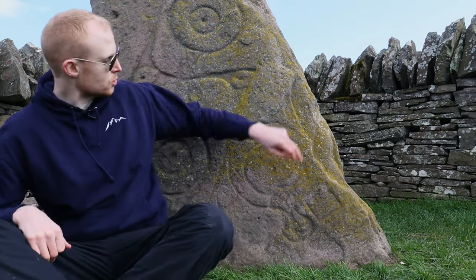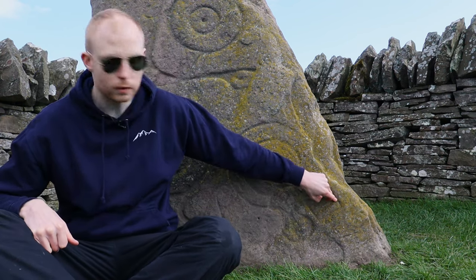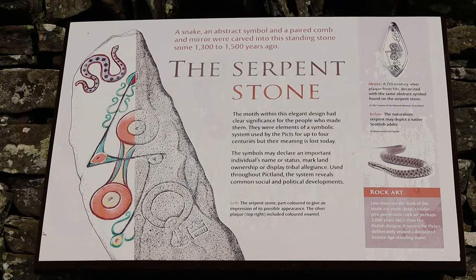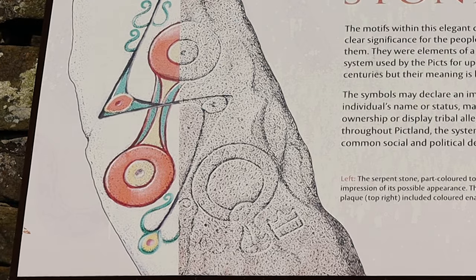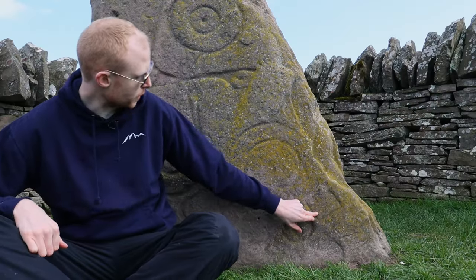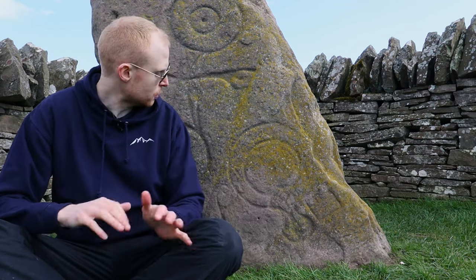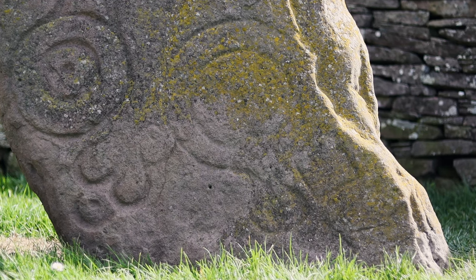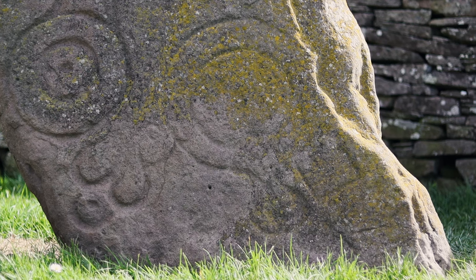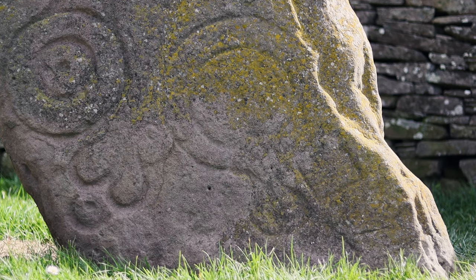The third symbol is a mirror and comb at the bottom of the stone. You can see the mirror, its handle, and then the comb. There's a good drawing on the plaque that gives a clear rendition. It's still quite intricately preserved to this day. The mirror and comb symbol may simply reflect the object itself, or it could symbolise marriage or female wealth. Others argue it has a more metaphorical meaning, such as a representation of the soul or a reflection of life on earth.